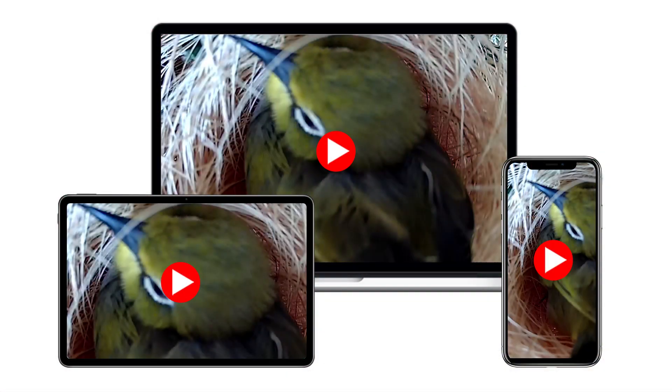Users can connect these cameras to their existing WiFi network, enabling live streaming of birds' activity directly on your smartphone, tablets, or computers. One of the key advantages of WiFi birdbox cameras is their non-intrusive nature. Traditional birdwatching methods might involve direct human presence, which can disturb nesting birds and their behaviors. WiFi birdbox cameras, on the other hand, operate discreetly within the birdbox, capturing moments without causing stress to our avian friends.